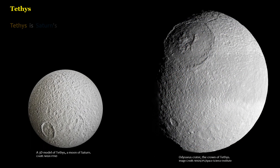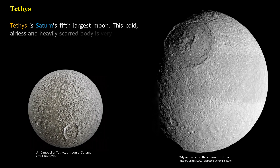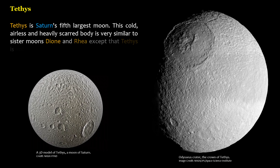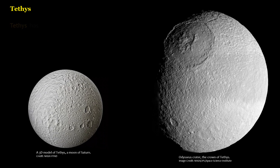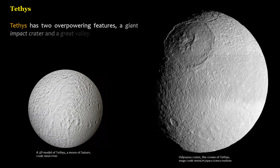Tethys is Saturn's fifth-largest moon. This cold, airless, and heavily scarred body is very similar to sister moons Dione and Rhea, except that Tethys is not as heavily cratered as the other two. Tethys has two overpowering features: a giant impact crater and a great valley.